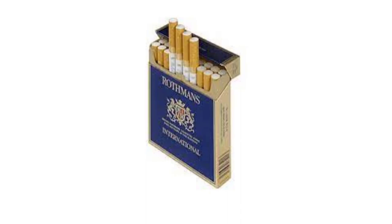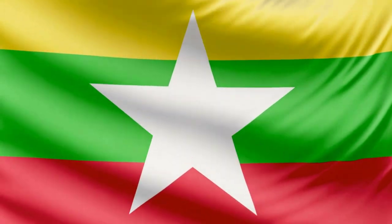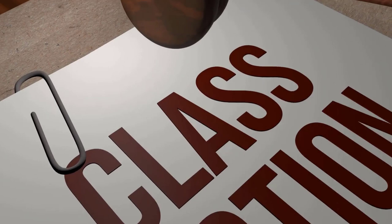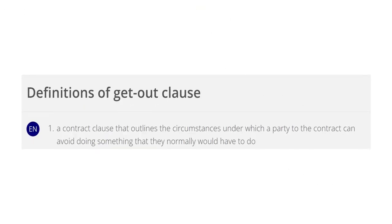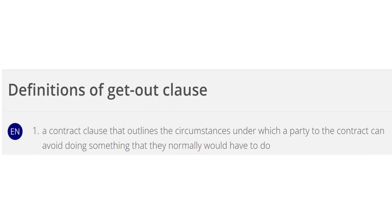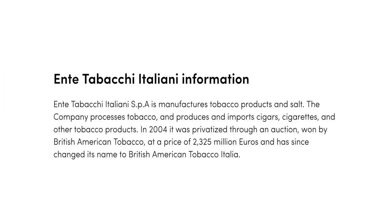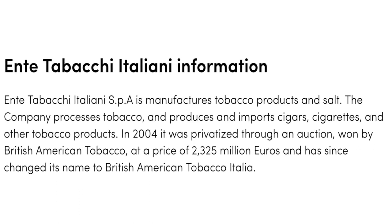In 1999, BAT merged with Rothmans International, which included a share in a factory in Burma, making it the target of criticism from human rights groups. It sold its share of the factory in 2003. In 2002, BAT lost a lawsuit about the right to sell cigarettes under the Marlboro brand in the UK. In 2003, BAT acquired Italy's state tobacco company, elevating BAT to the number two position in Italy, the second largest tobacco market in the EU.